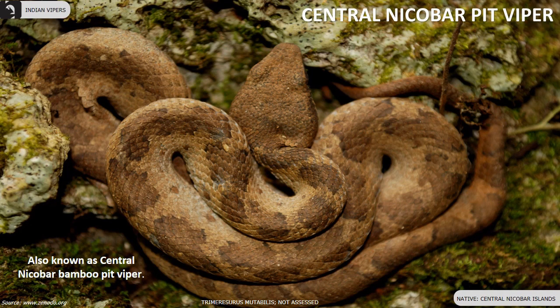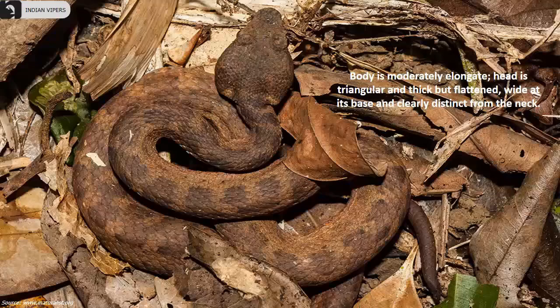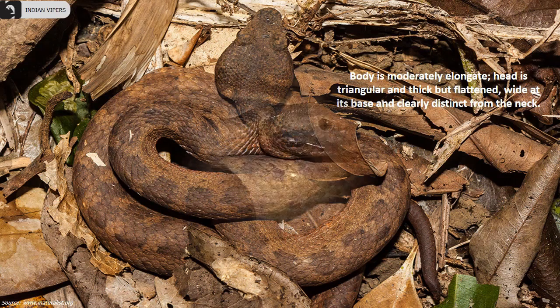Central Nicobar pit viper's body is moderately elongated. The head is triangular and thick but flattened, wide at its base and clearly distinct from the neck. They are found only in the central Nicobar Islands.